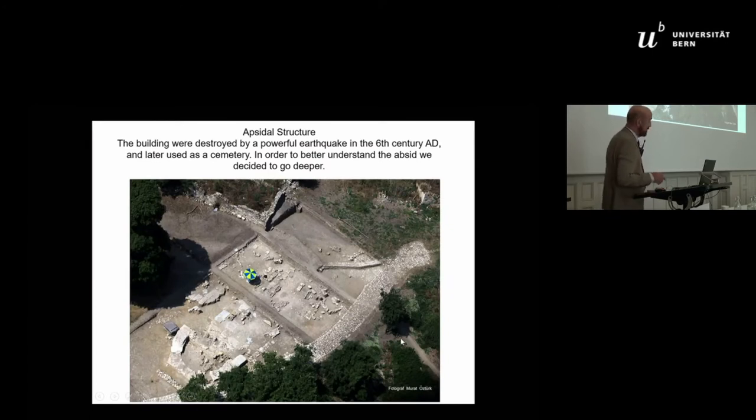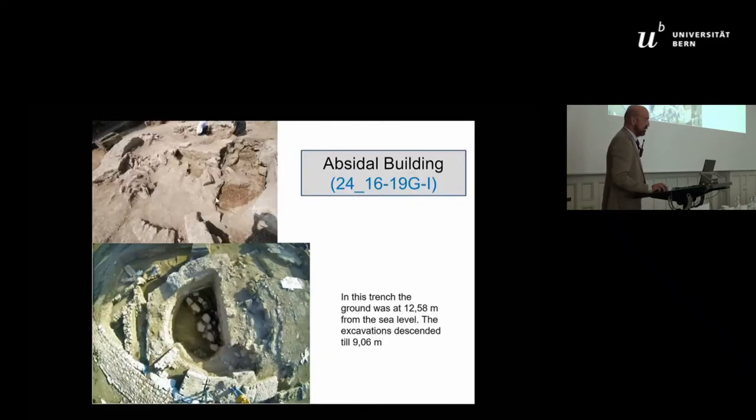Let me talk a little bit about our excavation. For a couple of years we had very good financing, which was stopped, unfortunately. What we did first was start with an apsidal building which was destroyed in the 6th century AD, and when it was destroyed it was one of the quite large churches. This is the apsidal building we started with, and this is the final form after a couple of years.